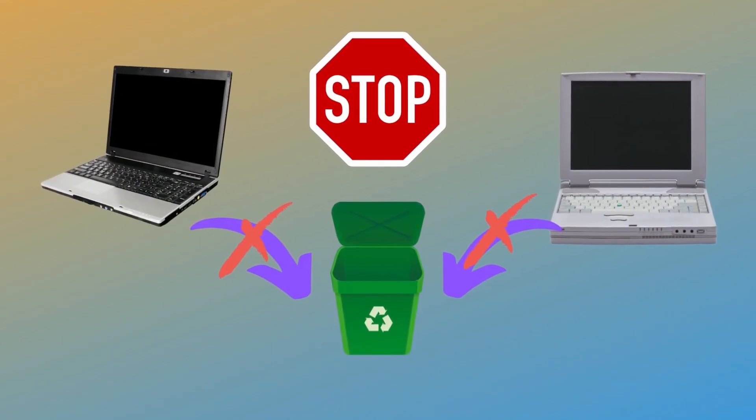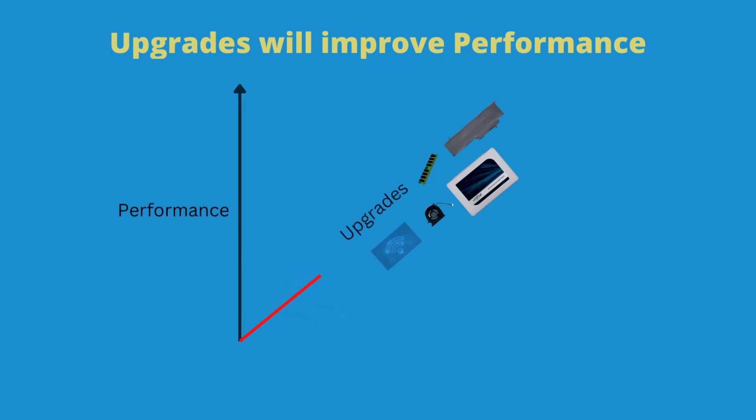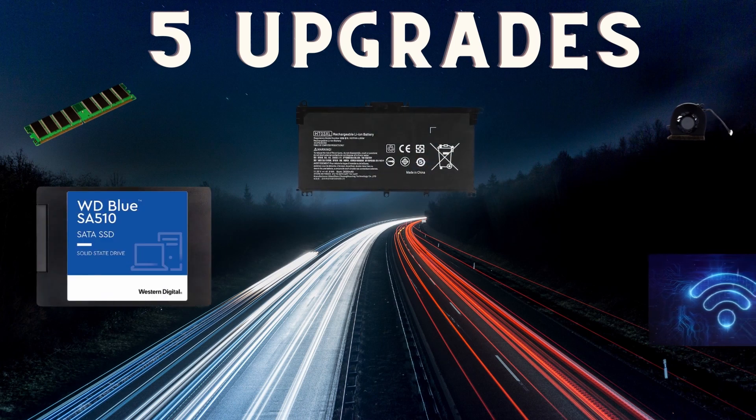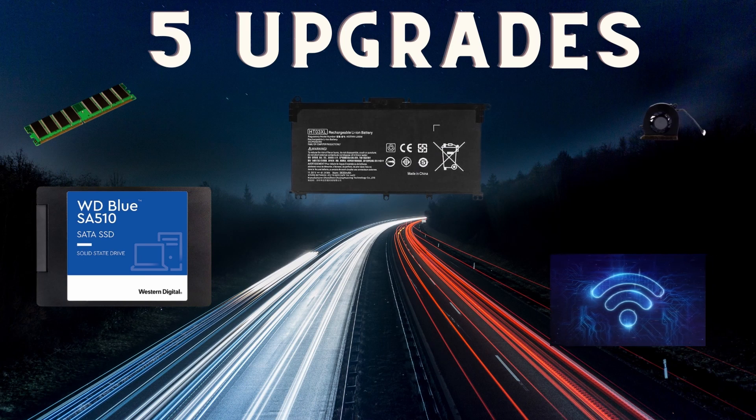Wait! Before throwing out your old working laptop in the trash or recycling bin, consider these simple upgrades that can improve the performance of your device and extend its lifespan. In this video, I'll be listing 5 simple ways to upgrade your laptop that will definitely improve your user experience.